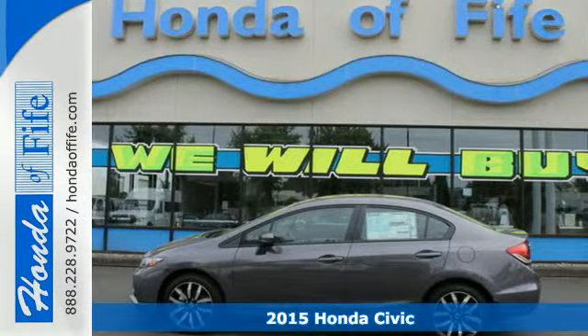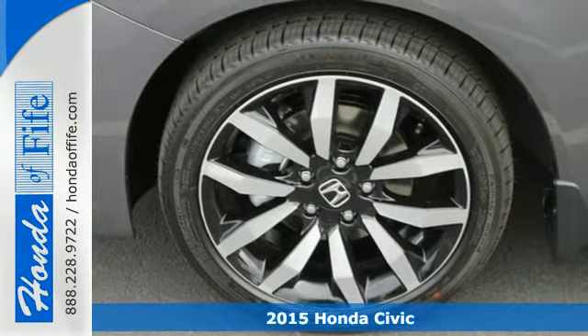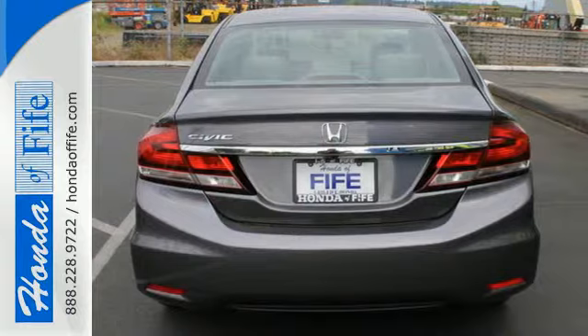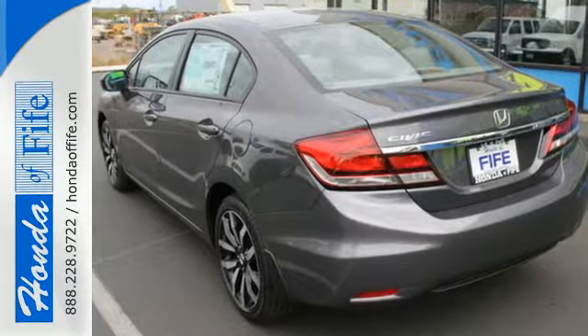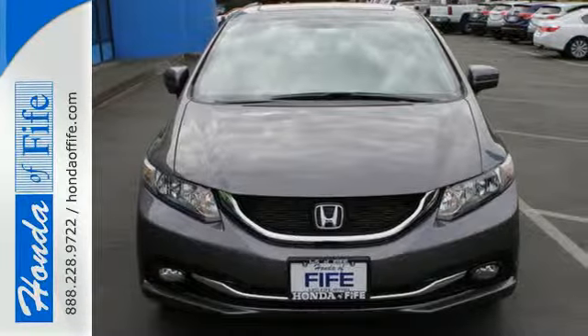It's a 2015 Honda Civic. Beautifully designed and impressively equipped, this Honda is a cut above the rest. The exclusive body design enhances occupant protection and adds to safety features that include vehicle stability assist, daytime running lights, and smart vent front side airbags.